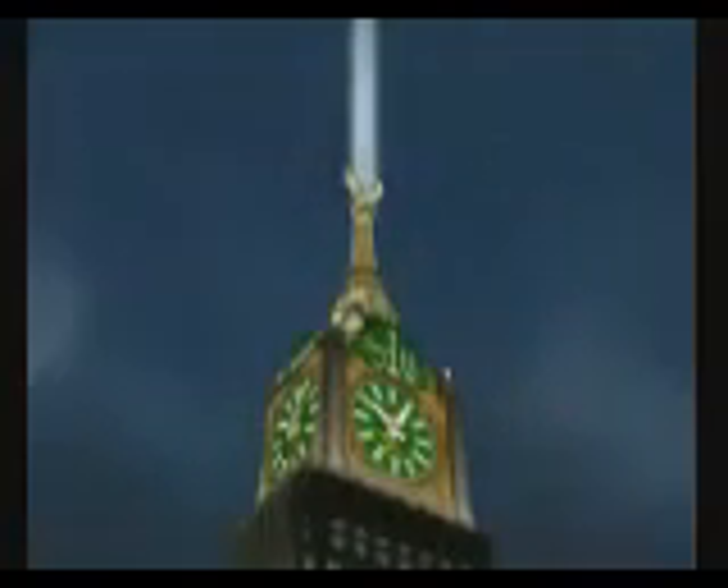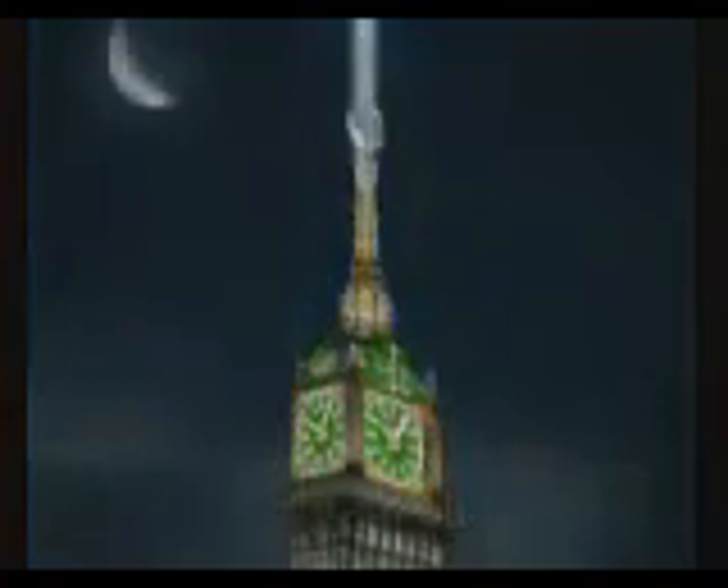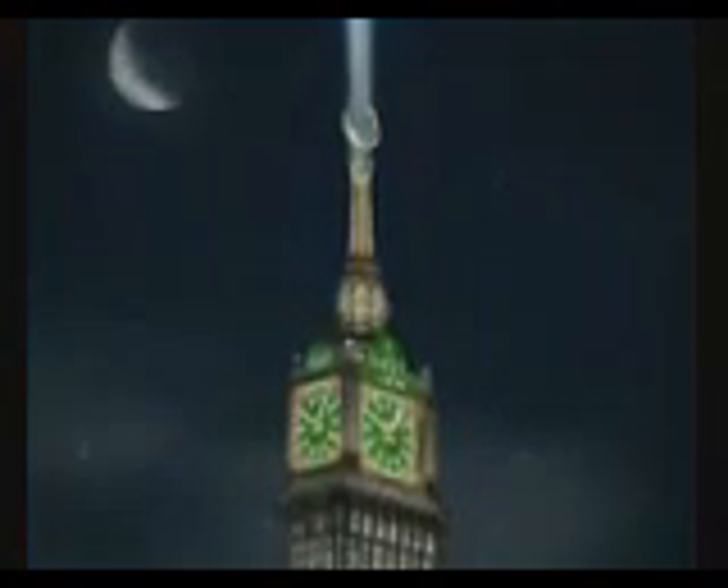During Eid and on special occasions, vertical beacons will project night beams more than 30 kilometers up in the sky.